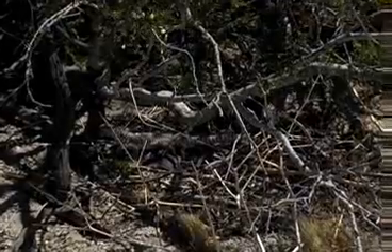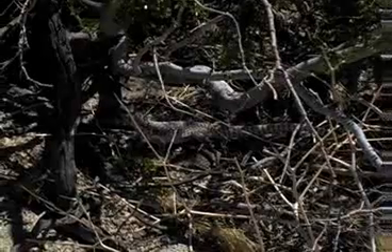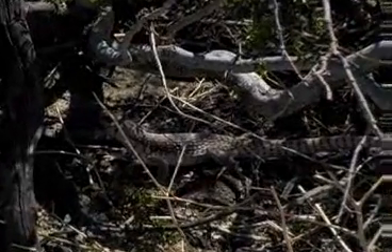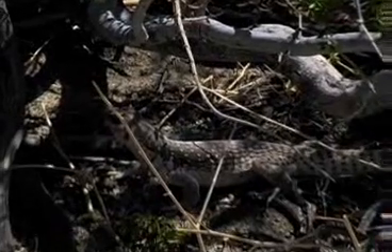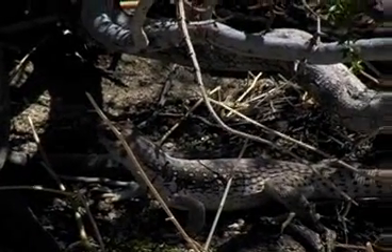Mating occurs in the spring of the year with a clutch of three to eight eggs resulting. Hatchlings are seen in September. This is a beautiful addition to the fauna of our local deserts, the local iguana, Dipsosaurus dorsalis.